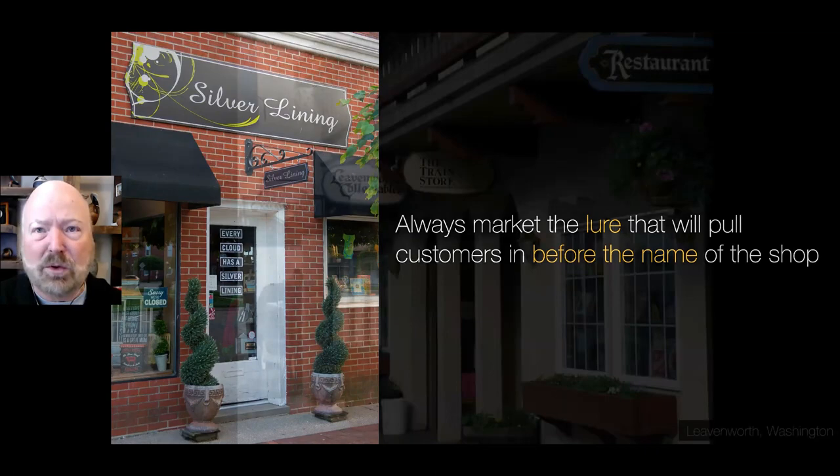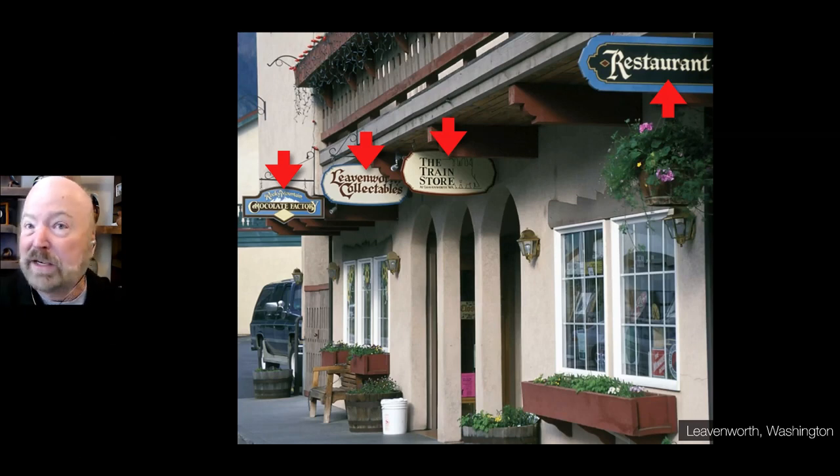In this example in Leavenworth, Washington, it's really clear what you see: chocolates — you see it instantly. Collectibles, you can see here. Trains, you can see here. It's a restaurant — you can see that. Always promote that first. Put on the sign what you sell. If it's antiques, you may say you sell more than antiques — well, which one of the things you sell is most likely to pull people in your door? That is really critical.